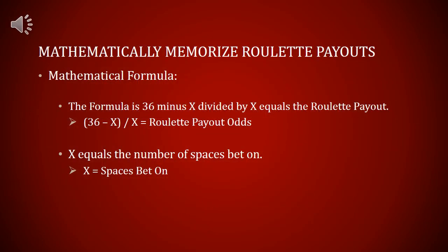If you're a mathematical person, the mathematical way to memorize the roulette payouts is through a formula. The formula is (36 minus x) divided by x equals the roulette payout, where x equals the number of spaces bet on.